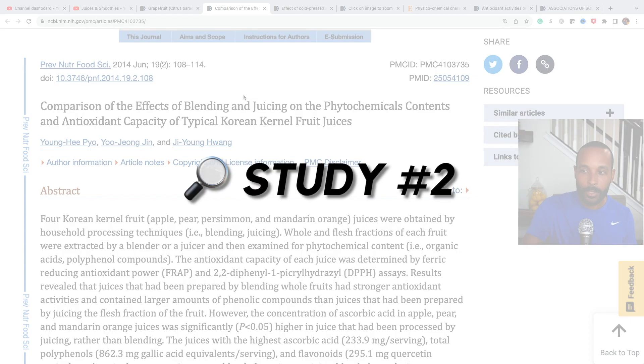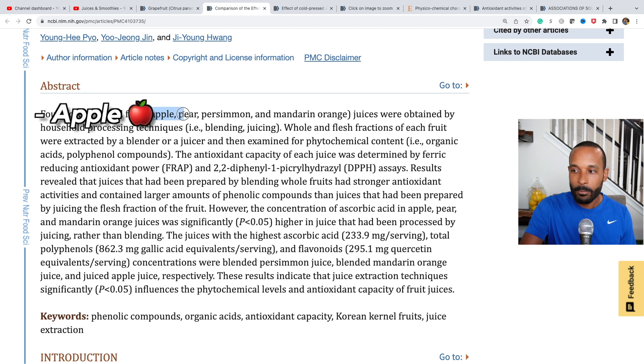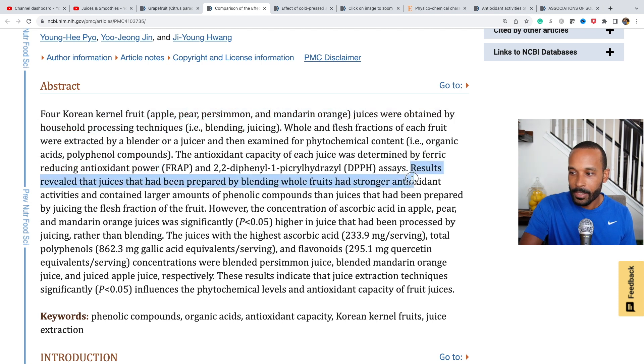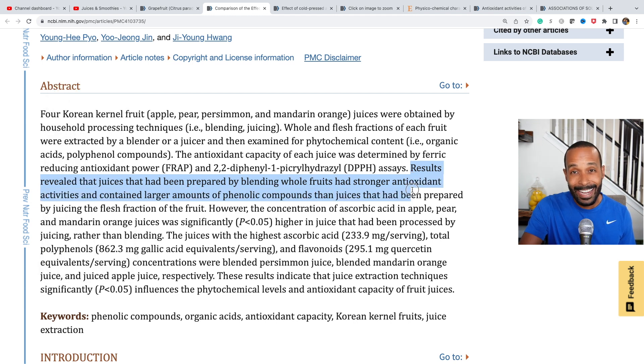This is a 2014 study comparing the effects of blending and juicing on the phytochemical contents and antioxidant capacity of a number of different fruits — apple, pear, persimmon, and mandarin orange. Results revealed that juices prepared by blending whole fruits had stronger antioxidant activities and contained larger amounts of phenolic compounds than juices prepared by juicing the flesh fraction of the fruit.